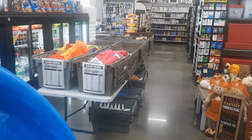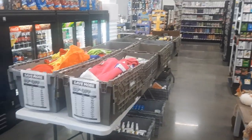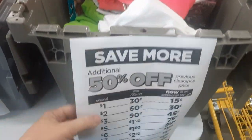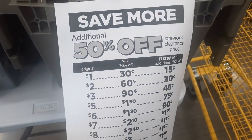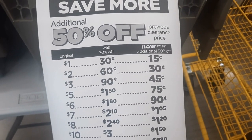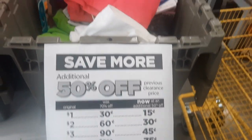A lot of your stores are going to have things already set out for you at the front of the store. Notice you're going to get an additional 50% off of what the clearance price already was. So if it was originally a dollar, it's now going to be just 15 cents after the extra 50% off.